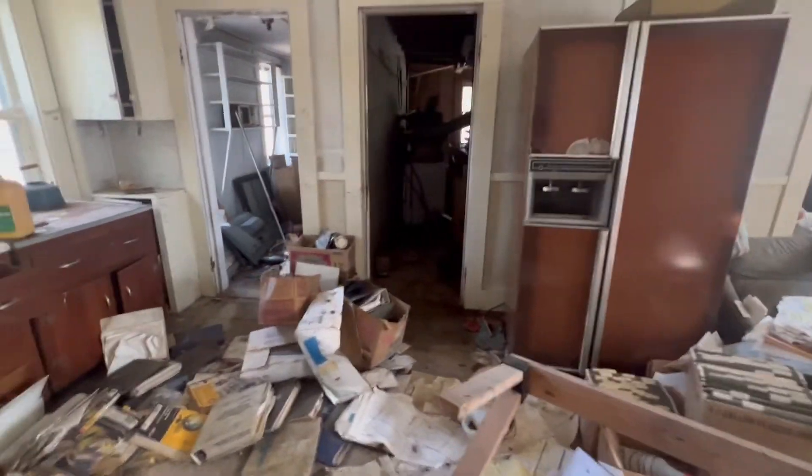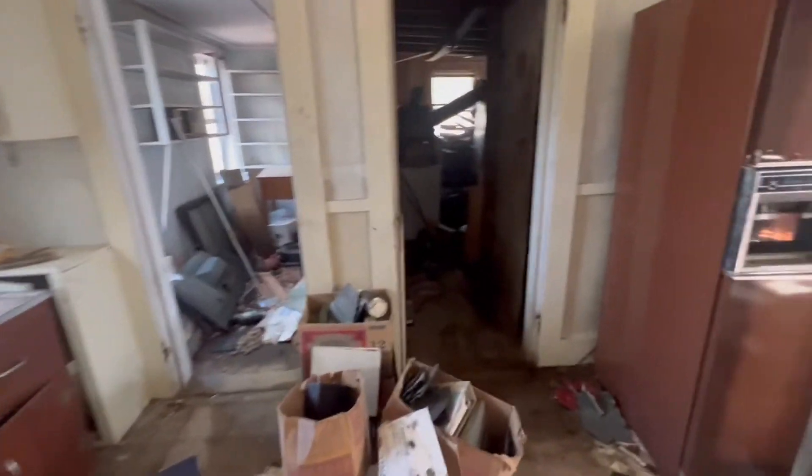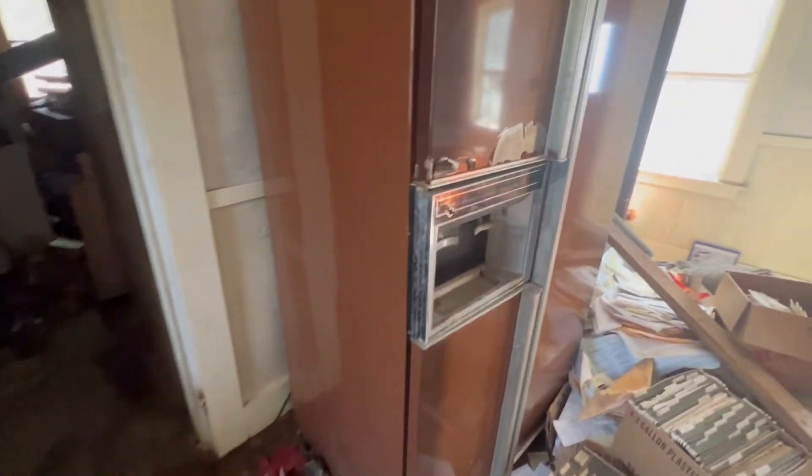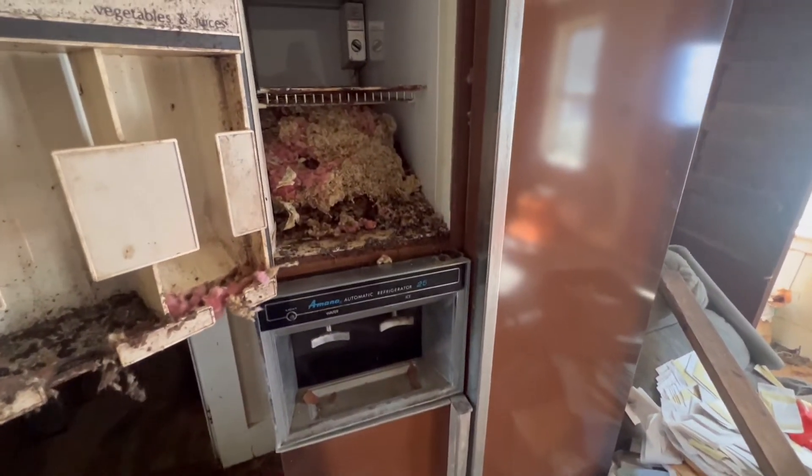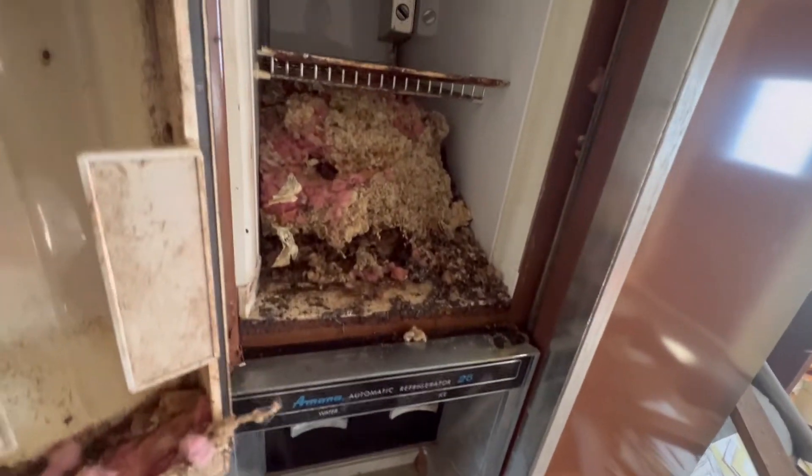I need to take a look at that fridge — you know me. You never know. Oh, there's mice in there. Look at it. Wow, look at their house. That's disgusting, man.